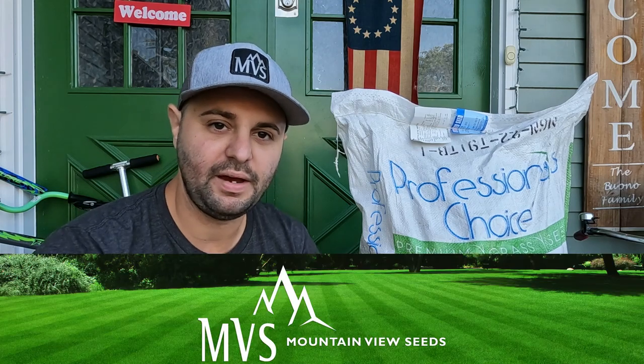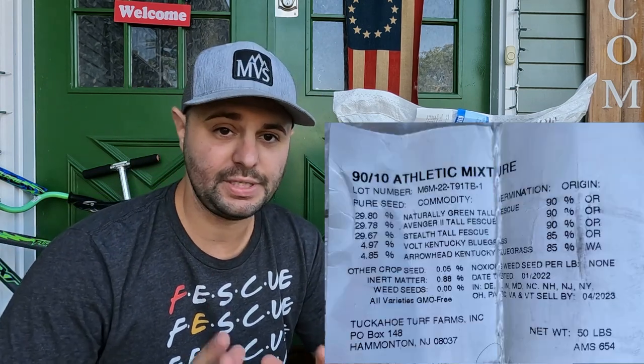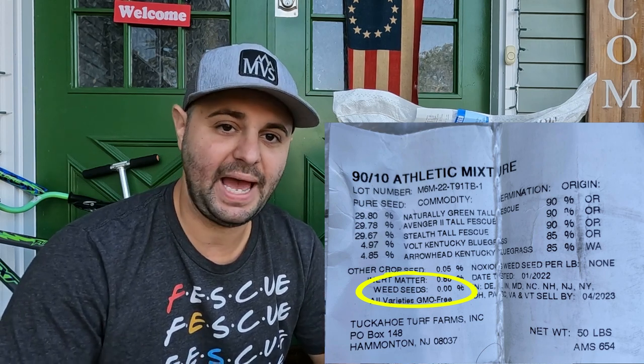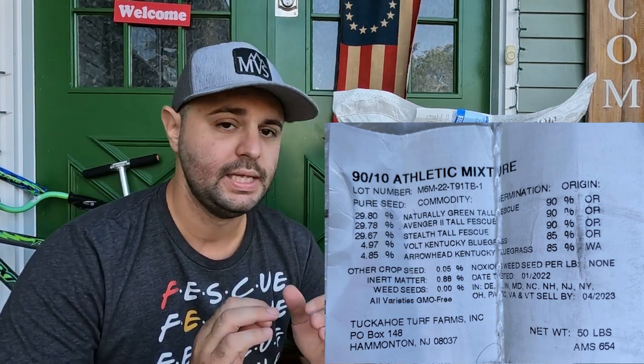Last year I went with the 90-10 blend of Mountain View seed. As you can see, it is Blue Tag certified — I'll show you the label up on the screen. It is 0% weed seed, which is awesome. You obviously don't want any weed seeds in your bag of grass seed. That's why you're paying a little bit extra for good quality grass seed. They strictly clean the seed and make sure there are no weed seeds in there.